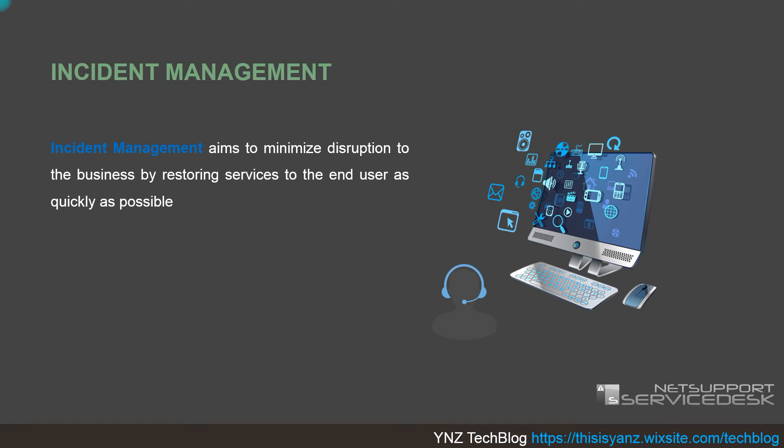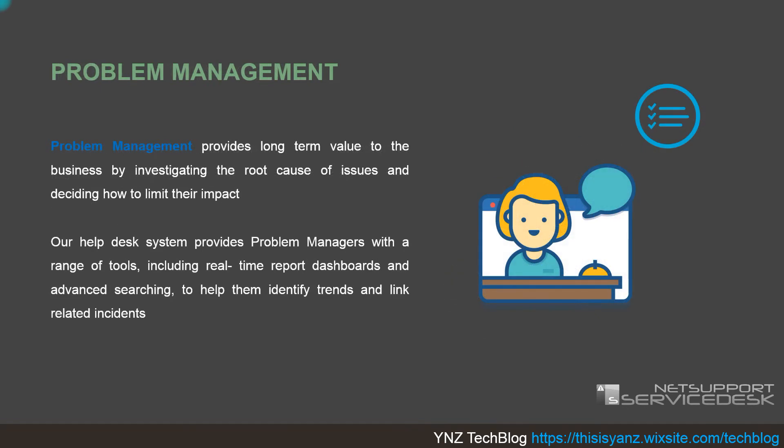Incident management aims to minimize disruption to the business by restoring services to the end user as quickly as possible. For example, if there is a problem with a computer in the sales or accounting department, we can manage the service level so it can be resolved within an agreed period of time — one hour, two hours, one day, or half a day — as determined and set up inside the console.